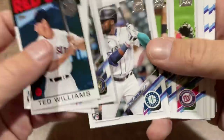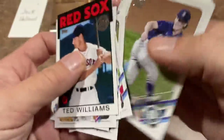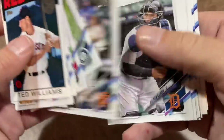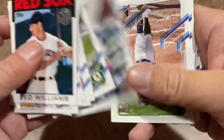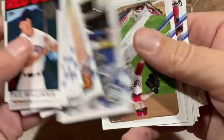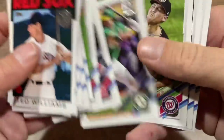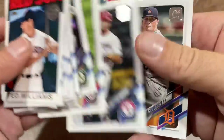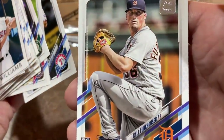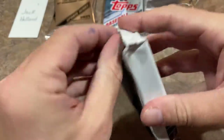Taylor Trammell's base rookie card, Sam Huff gets a rookie debut along with Luis Garcia. Let's see if we can find Jonathan India and Key Brian Hayes — surprised we haven't seen India yet, but there are still plenty of packs left. Will Harris, Nate Lowe, Kyle Funkhouser is the last one. Next pack, pack number four.